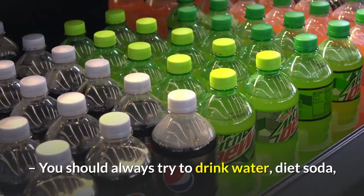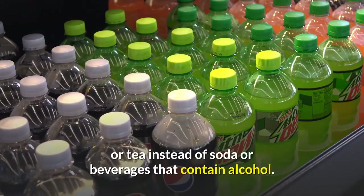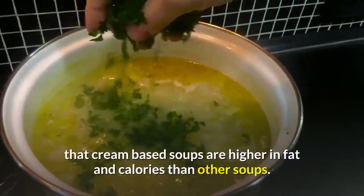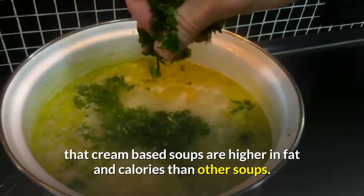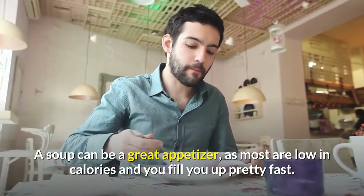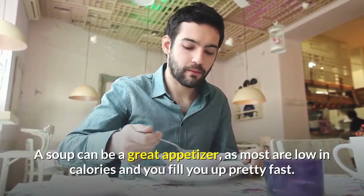You should always try to drink water, diet soda, or tea instead of soda or beverages that contain alcohol. When you choose a soup, remember that cream-based soups are higher in fat and calories than other soups. A soup can be a great appetizer, as most are low in calories and will fill you up pretty fast.